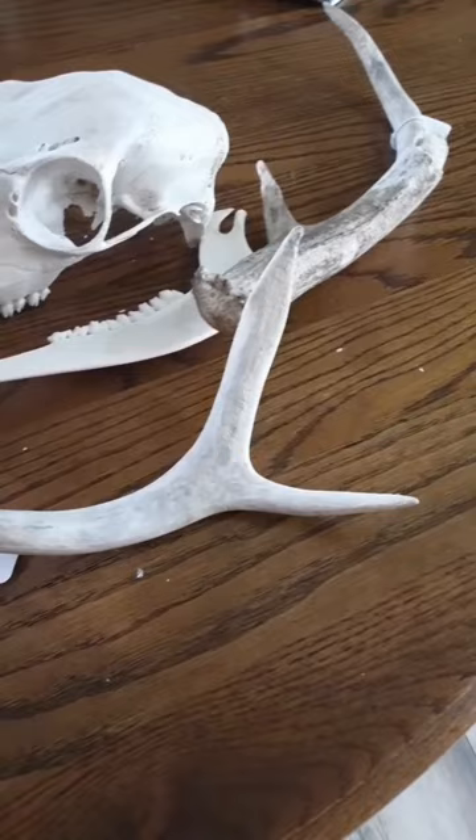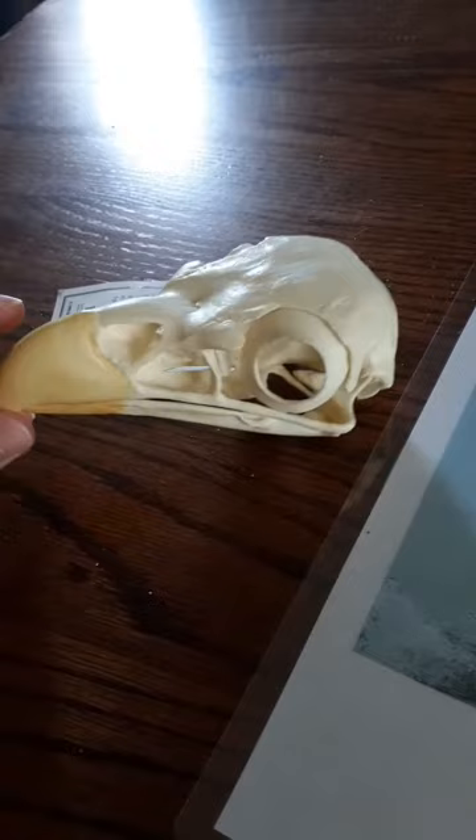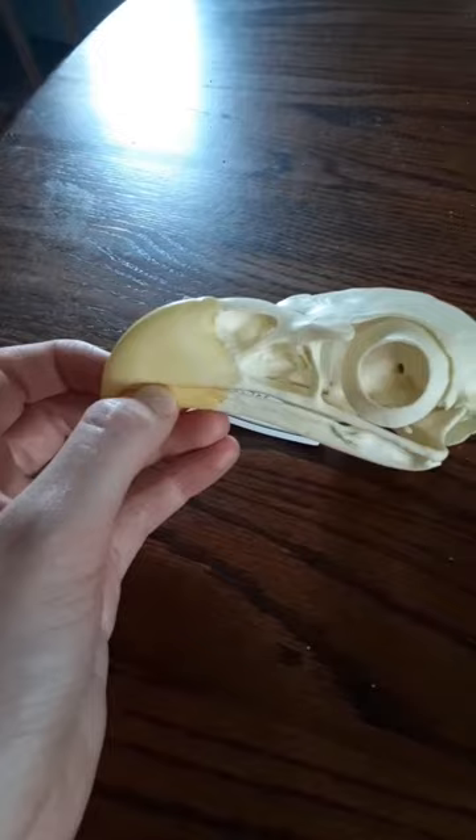Here we have a bald eagle replica skull. Bald eagles are making a comeback after being driven to near extinction due to DDT poisoning and illegal killing. They tend to return to the same nest every year, just adding more sticks and enlarging it to massive proportions — at times up to a thousand pounds. They will mate in flight, one eagle flipping upside down and locking talons with another.